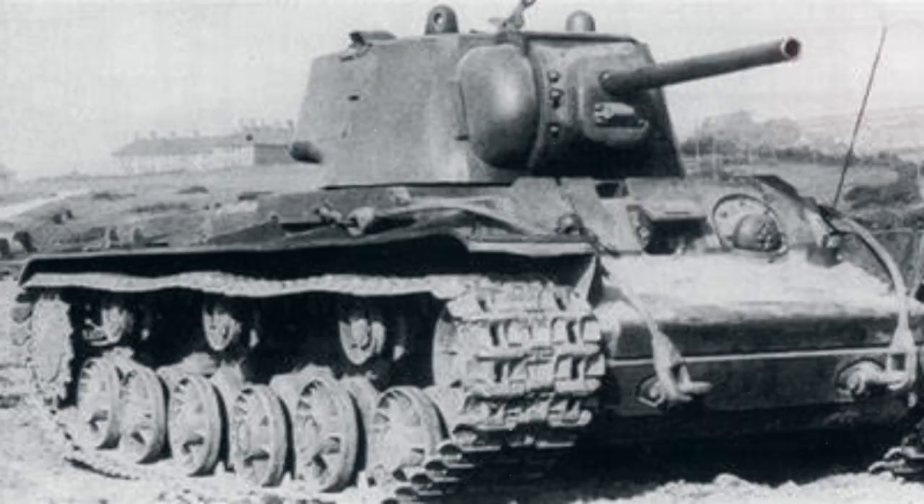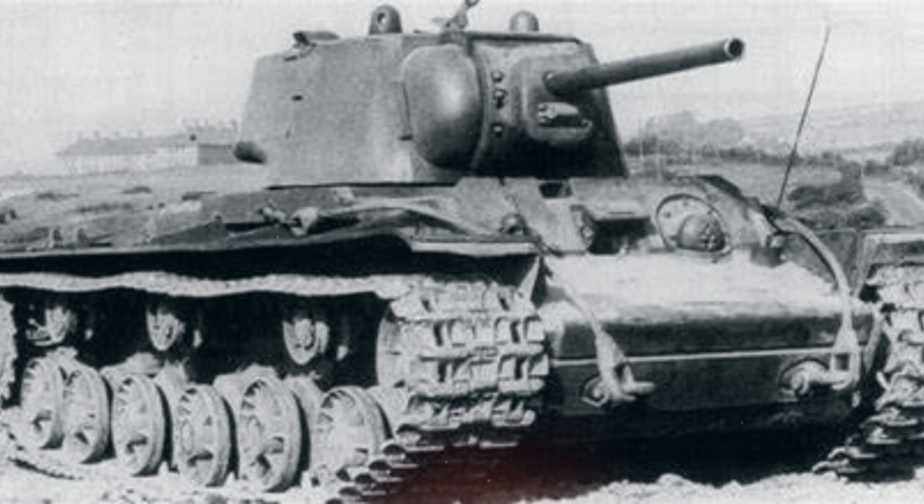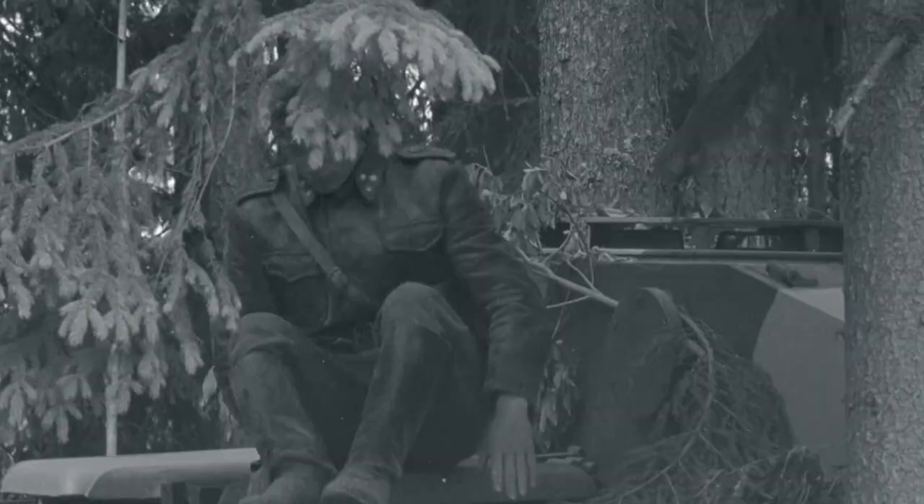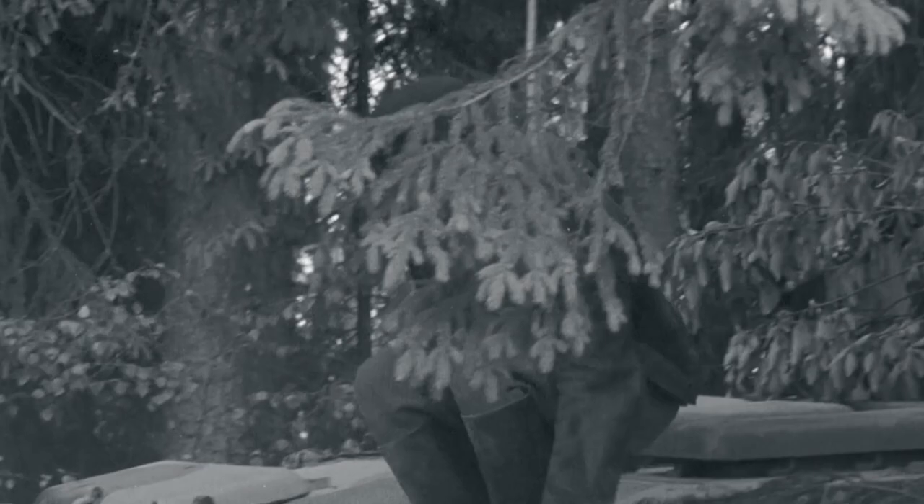When it comes to armor and structure, the KV-1 was known for its thick, well-sloped armor, designed to deflect incoming enemy fire. The structural integrity and resilience of the armor made it a formidable opponent on the battlefield, capable of enduring substantial damage. The robust build of the KV-1 represented the Soviet commitment to defensive strength, ensuring that it could stand its ground against the relentless onslaught of enemy forces, providing a beacon of hope for the infantrymen who fought alongside it.